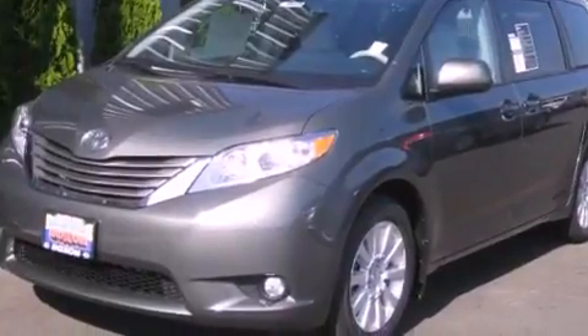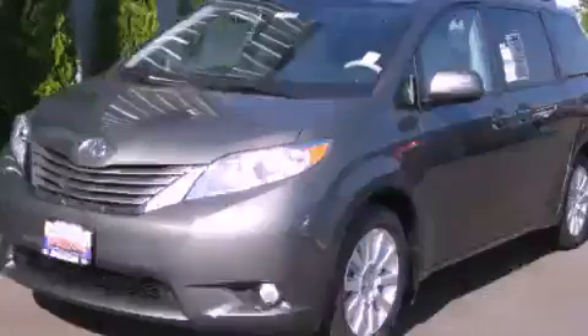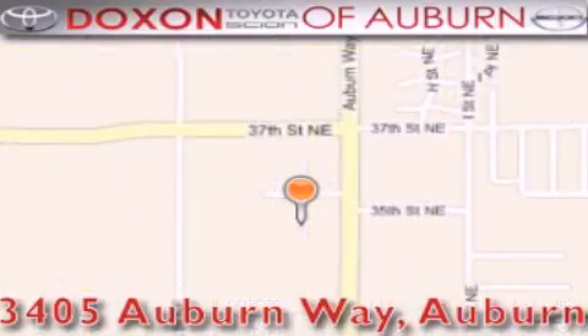This automobile won't last long at this price. Call and arrange a test drive now. Doxon Toyota of Auburn is located at 3405 Auburn Way in Auburn — satisfying customers for over 70 years.